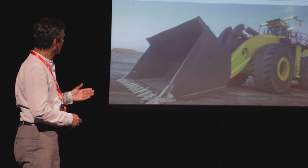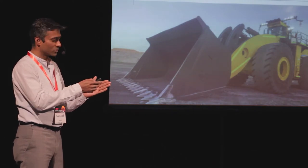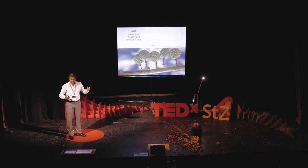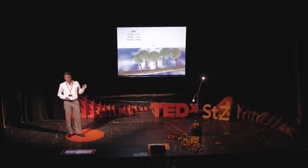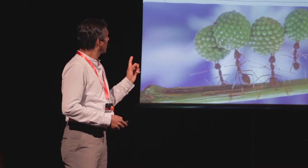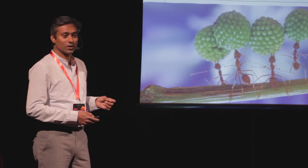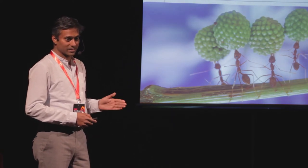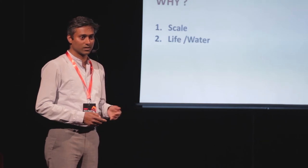Please remember these values, because now I'm going to take you to a different scale — reduce the scale a million times and go to the world of insects. This is an ant. Ants are super weight-lifters of the insect world. An ant has a power of approximately one nanowatt, a weight of approximately two milligrams, and a payload of 100 milligrams. That amounts to a payload-to-weight ratio of 5,000%, compared to the machine's 36%. And the operational weight-to-power ratio is 100 million grams per watt. That is massive.